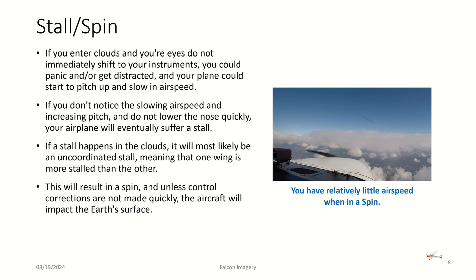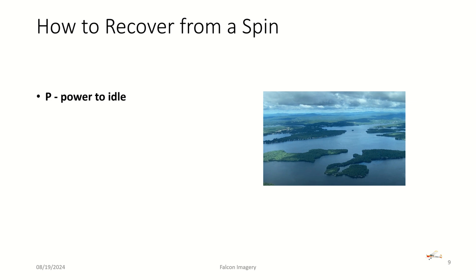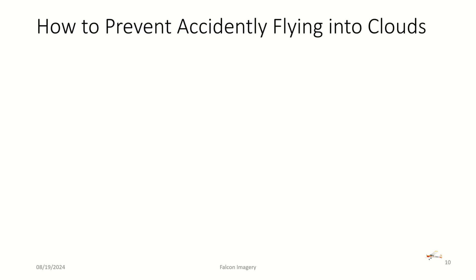Unlike a graveyard spiral, in a spin you have relatively little airspeed. If your airspeed indicator shows a very low reading, you're most likely in a spin. Spin recovery uses the acronym PAIR: Power to idle, Ailerons neutral, Rudder opposite the spin, and Elevator forward. Continue holding these inputs until the spin stops, then recover — add power back in and start a gentle climb.